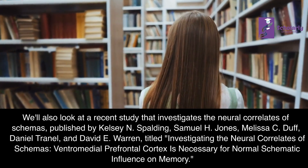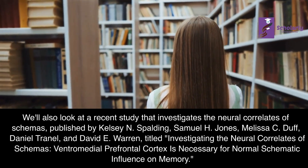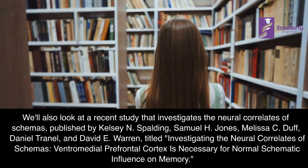Published by Kelsey N. Spaulding, Samuel H. Jones, Melissa C. Duff, Daniel Tranel, and David E. Warren.